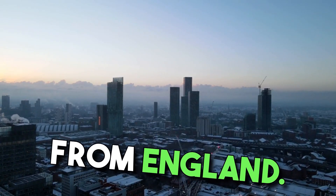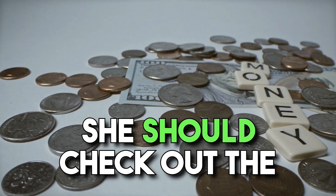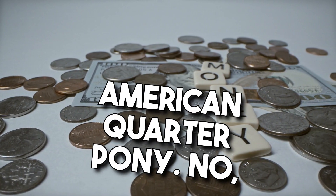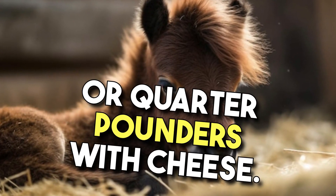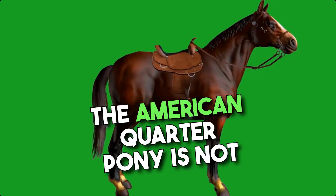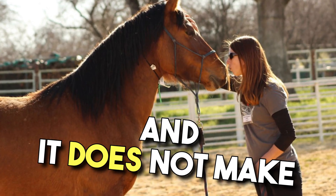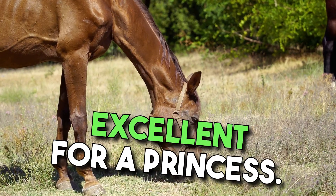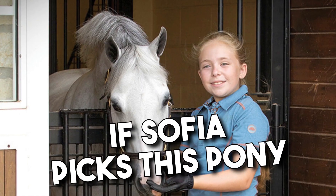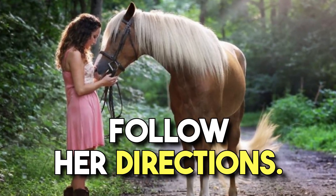Some ponies are not from England. If Sophia wants a unique pony, she should check out the American Quarter Pony. This pony does not like quarters, quarterbacks, or quarter pounders with cheese. The American Quarter Pony is not too big, it's easy to train, and it does not make a lot of noise. A pony that stays quiet is excellent for a princess. If Sophia picks this pony and makes new laws, it will always listen and follow her directions.